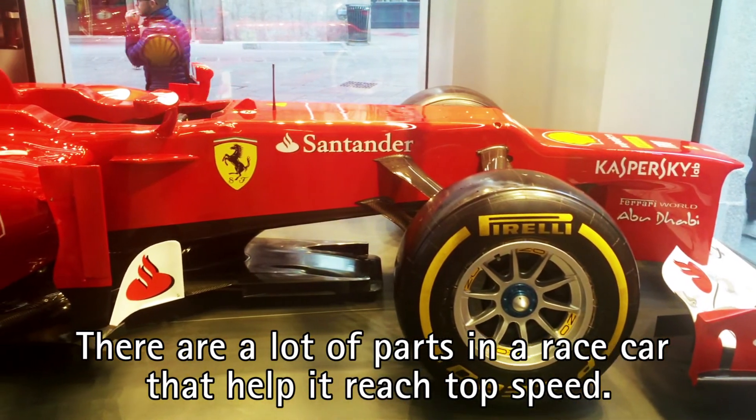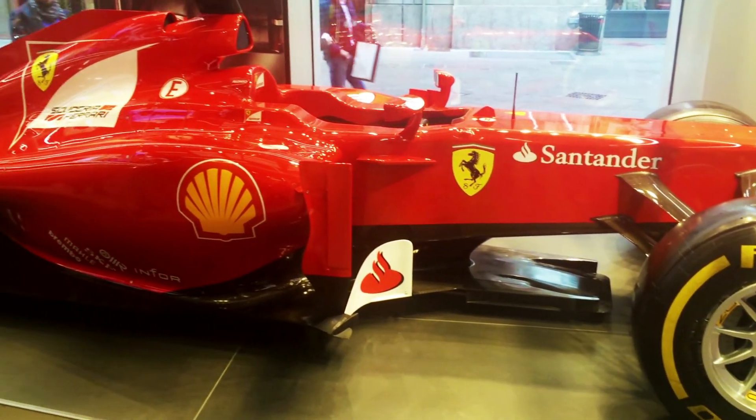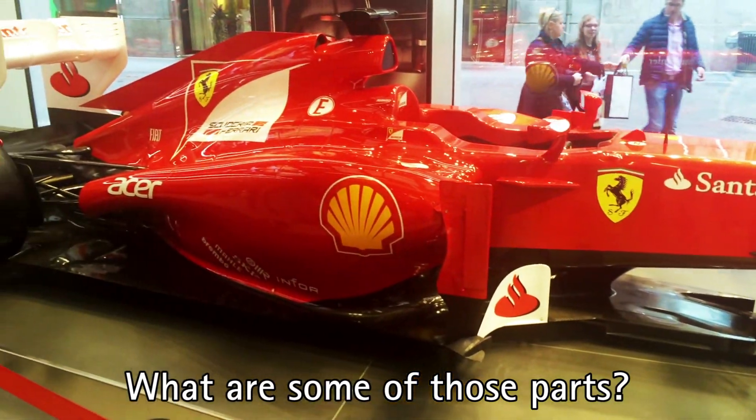There are a lot of parts in a race car that help it reach top speed. What are some of those parts?